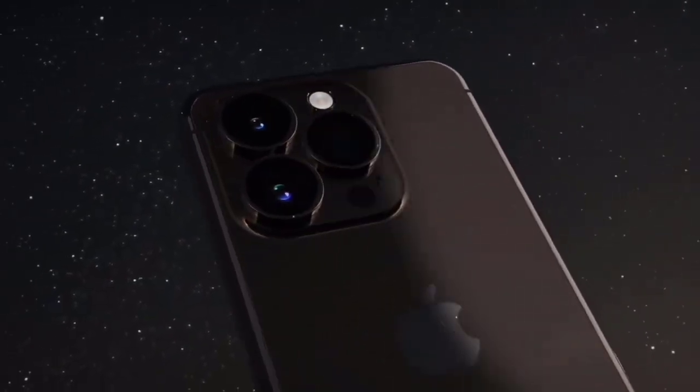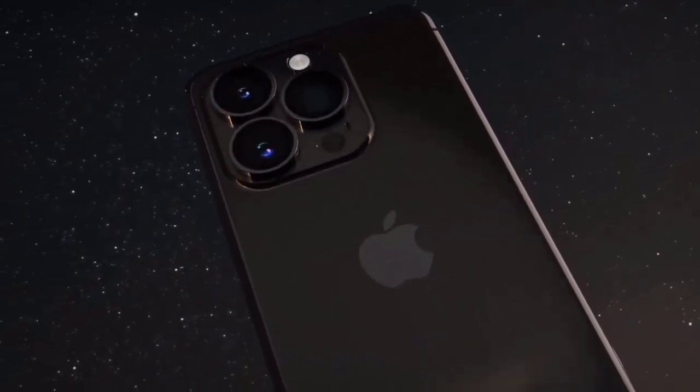This information contradicts earlier rumors suggesting that the iPhone 15 Pro and Pro Max would use the Sony IMX903 image sensor.